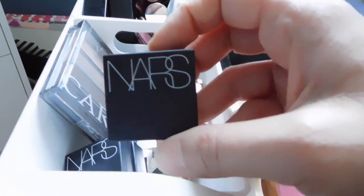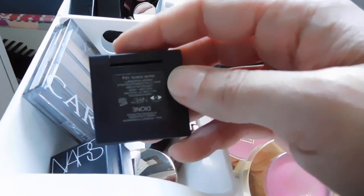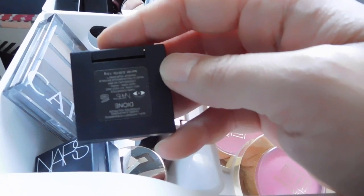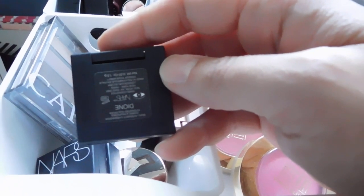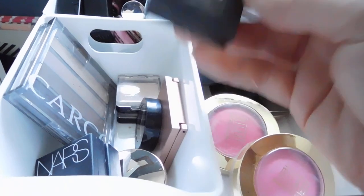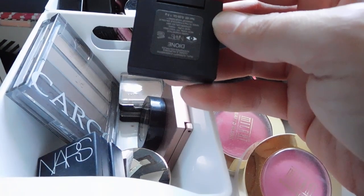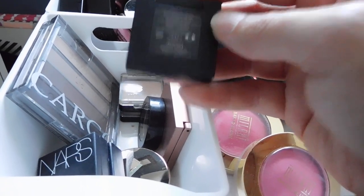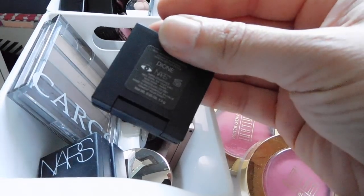I've got some eyeshadow singles and a quad over here from NARS. I will no longer be purchasing from NARS going forward, but I still have things in my collection that are not from cruelty-free brands that I purchased prior to that decision. I don't throw those products away — I view that as wasteful. I'm going to finish what I have and then just not repurchase.